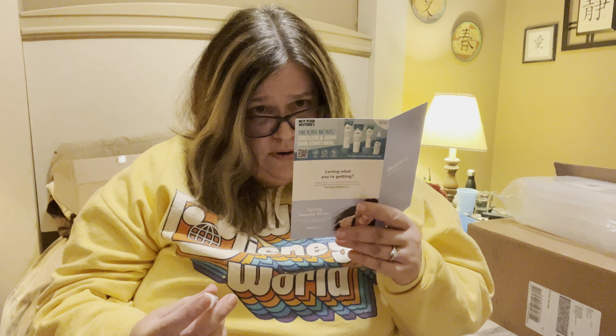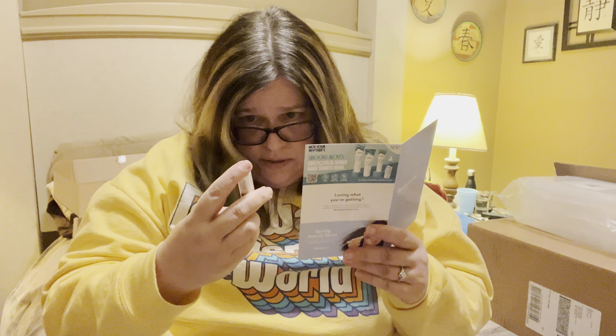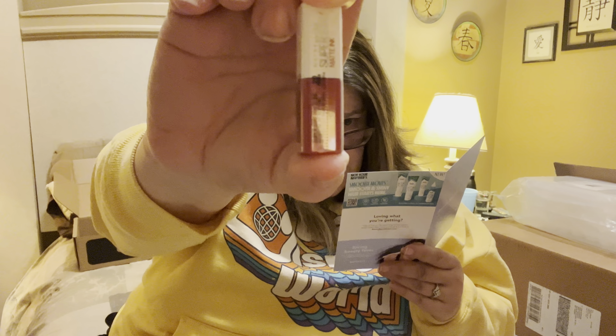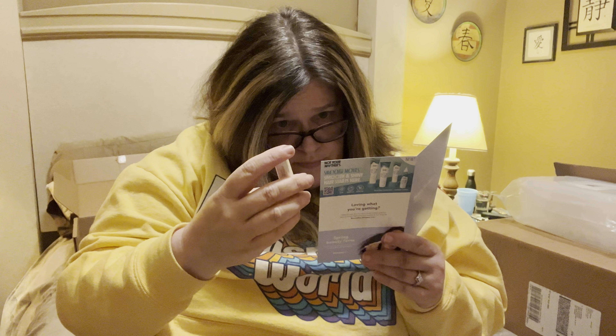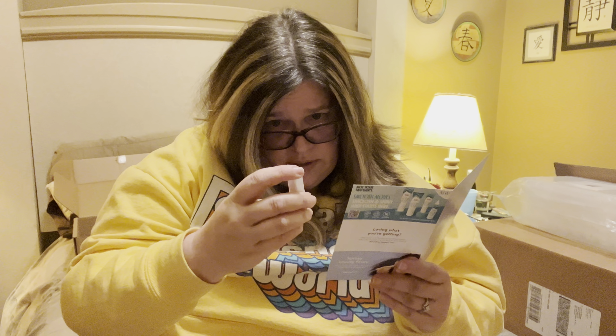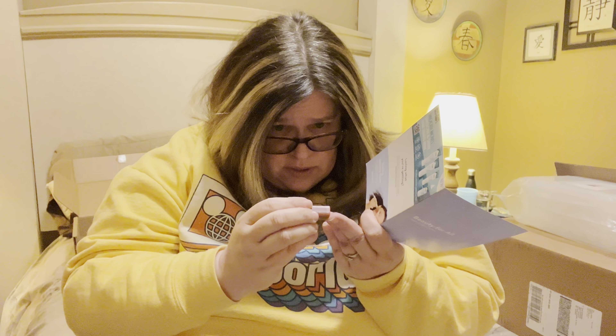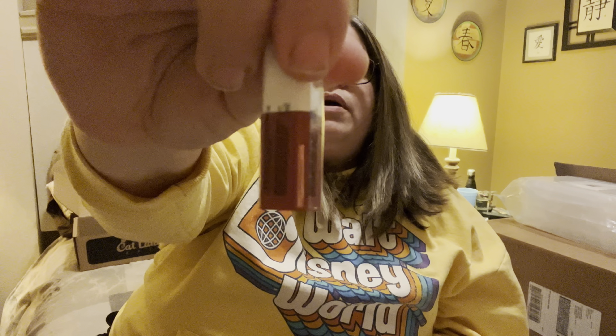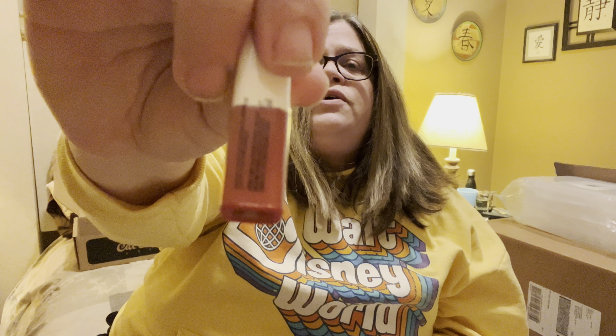The next item is the Maybelline Superstay Matte Ink Liquid Lipstick. It's a little tiny deluxe sample — the full size is $7.98. The color is called Pioneer, which is like a pretty red sparkly. Sorry, without my other light the lighting isn't very good in here, but that's what it looks like.